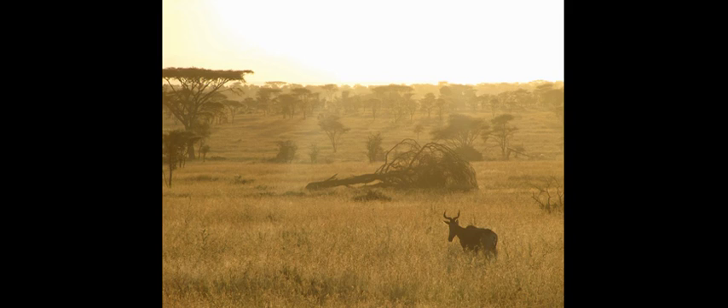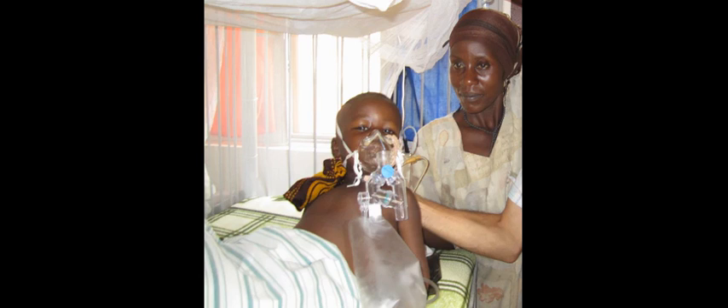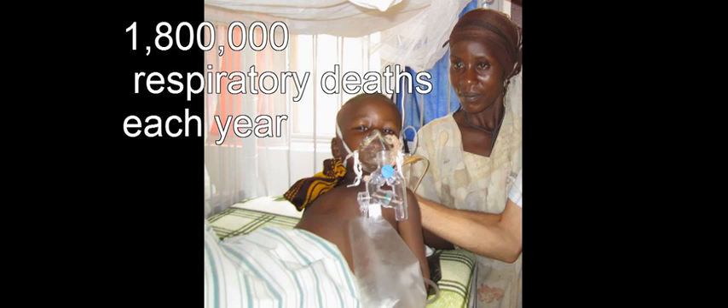Dawn on the African savannah. As the sun rises, giving heat and life to the planet below, another child is admitted to hospital with pneumonia. Every year, 1.8 million children die of respiratory infections, the most common killer of children worldwide.